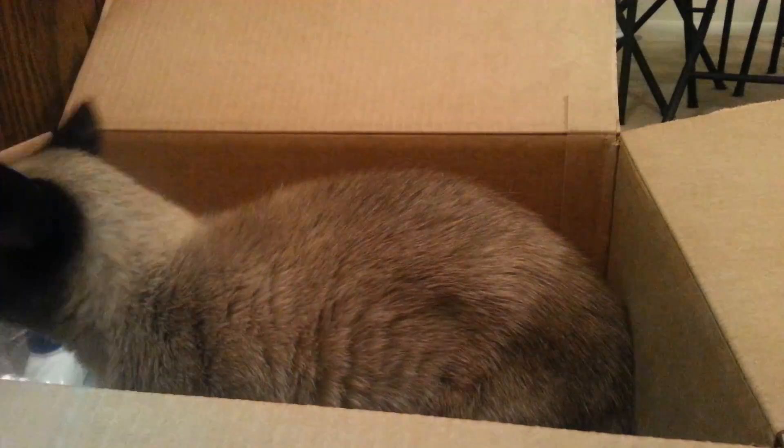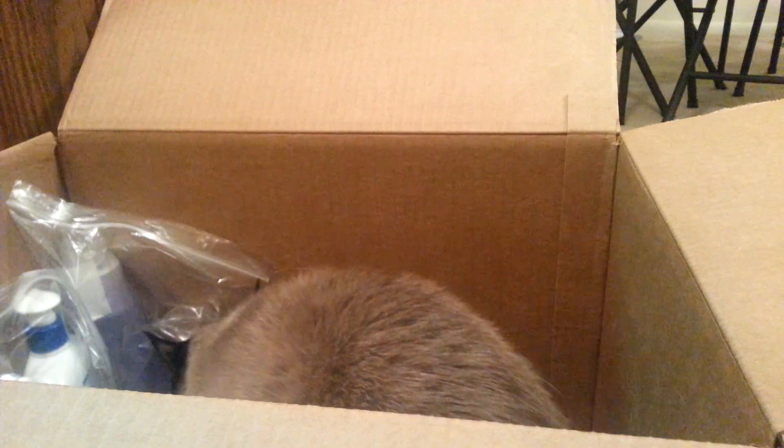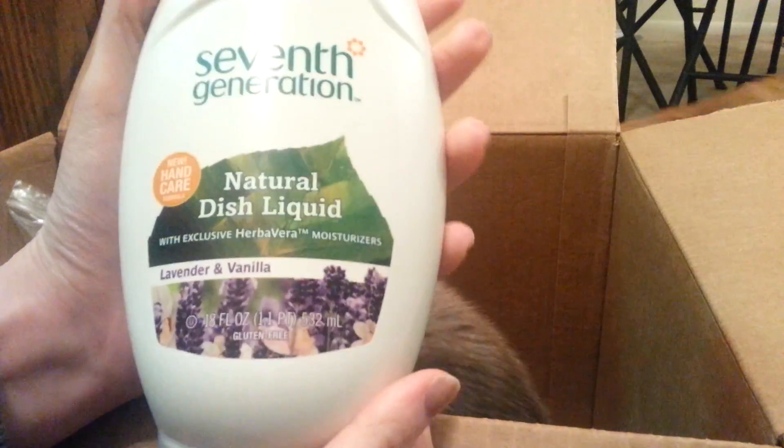I needed this — it's natural dish liquid, lavender and vanilla. Let's see if it smells good. I have a 7th Generation cleaner that I don't like the smell of, but what I like about them is their stuff is all natural and they don't test on animals.